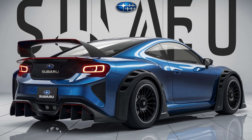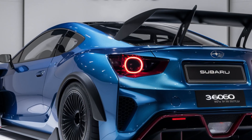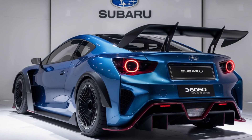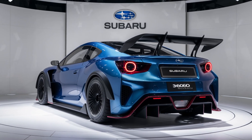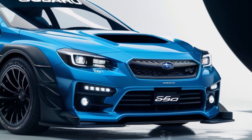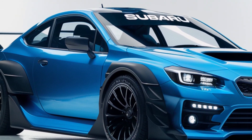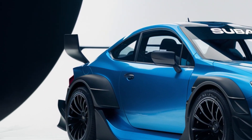The Subaru badge and branding are prominently displayed, reinforcing its identity. The side profile of the 2025 Subaru 360 Young SS is equally captivating — sleek aerodynamic curves and lines suggest speed and efficiency, complemented by black multi-spoke wheels with low-profile tires.